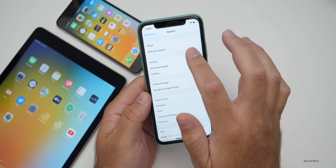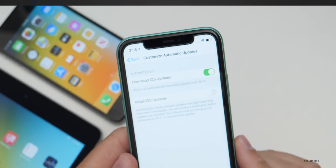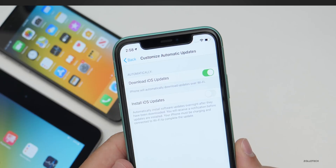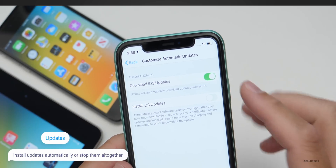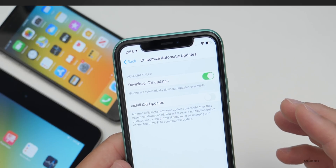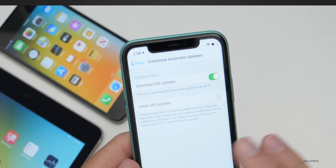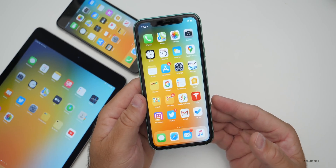There are other features shown in previous betas. Under Software Updates, you can now customize automatic updates — have it download automatically or install iOS updates. You can turn that off, have it download but not install by itself, or have it install automatically.